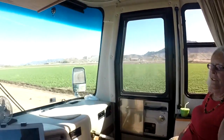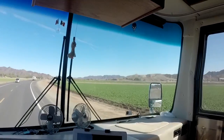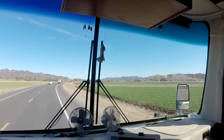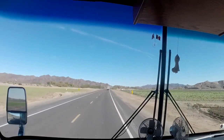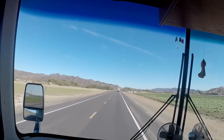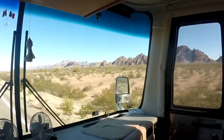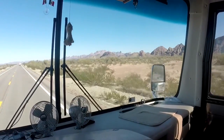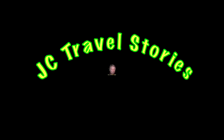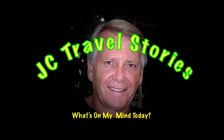Your pile of rocks? Yep. Well, here we are in the green fields of Yuma. We're headed back towards Quartzsite for a while. Gonna see what's going on up there at the La Posa South. Please enjoy my stories or whatever else might be on my mind today.